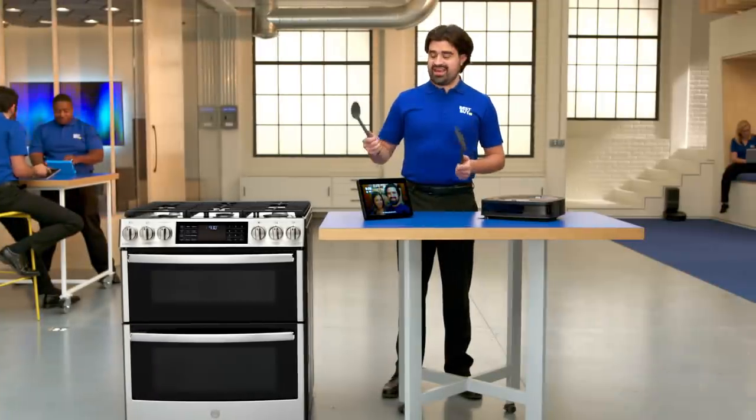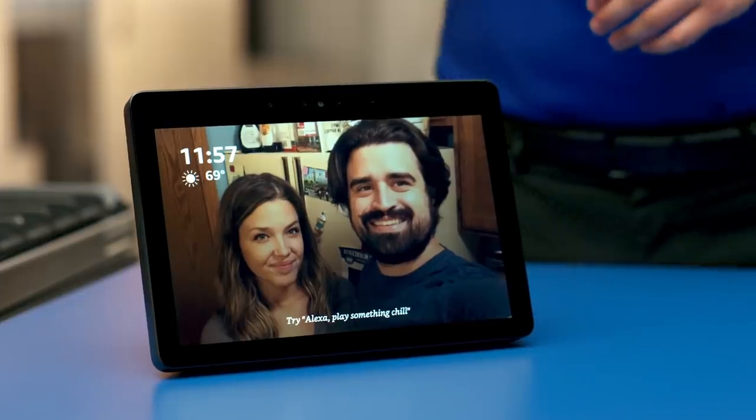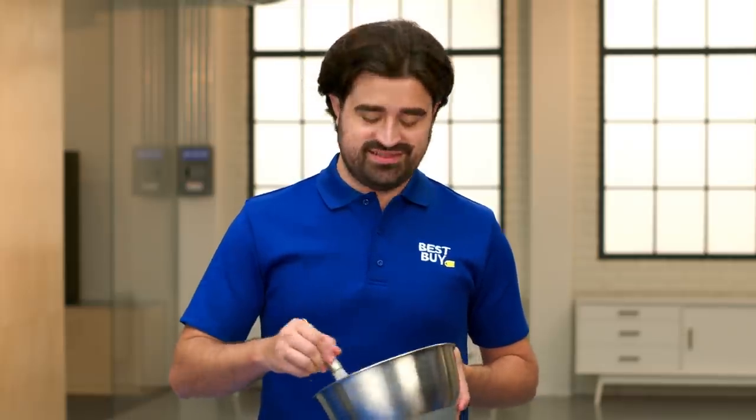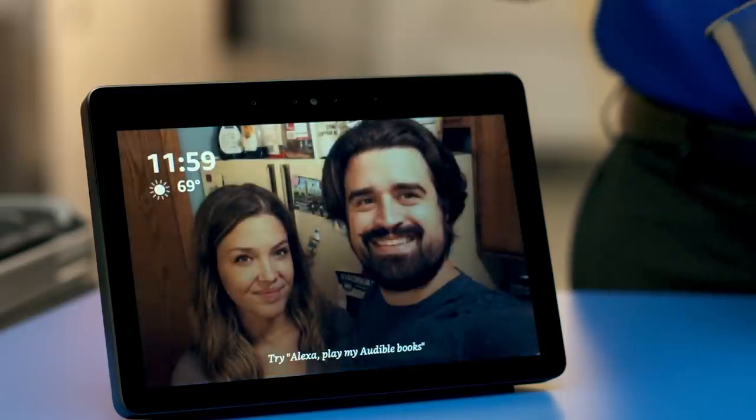With a smart display like the Amazon Echo Show, not only can you do things like set a timer or listen to music, but you can actually use your voice to pull up recipes. My girlfriend's vegan now, so I'm always having to learn and look up new recipes to make for us. Alexa, show me recipes for tofu quiche.